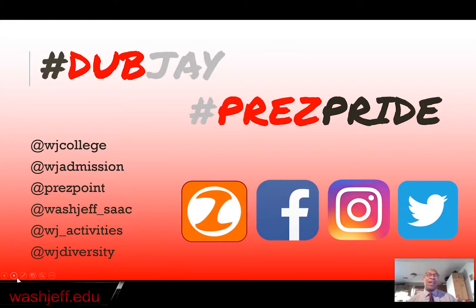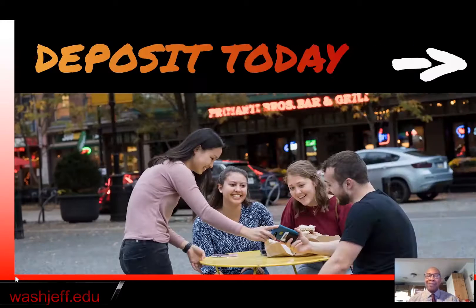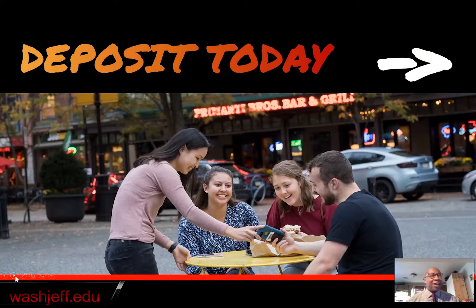Once you've submitted your deposit to W&J, we want you to follow us on social media. That's the best way right now to get a handle on what's going on on our campus. Our president is on there fairly regularly, so he'll give you updates, as will other staff members. It's the best way for you to get connected with current W&J students, faculty, and staff. If you have not yet submitted your deposit, today is the day to do that. Submit your deposit right now. Join the W&J family. Become part of the W&J team. We want to see you this fall.